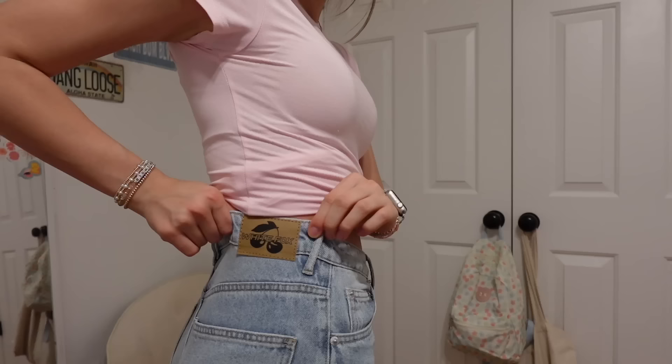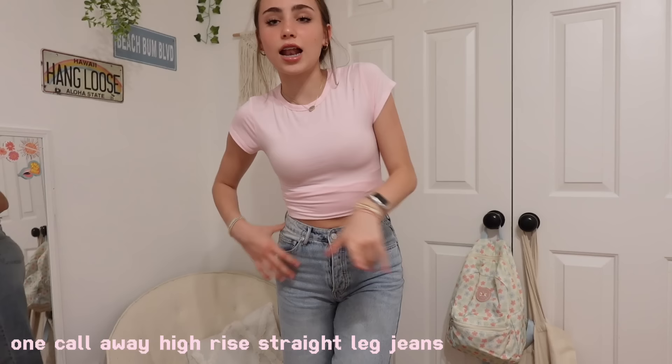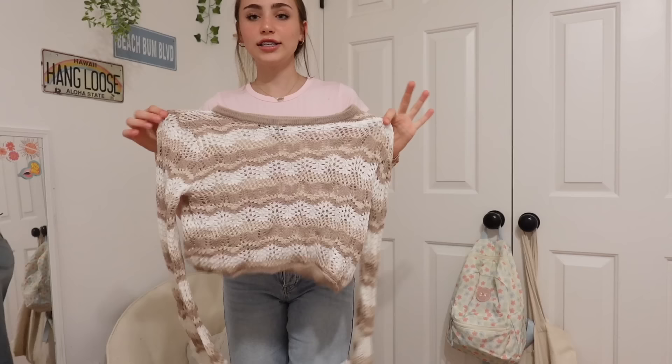I also have on these White Fox jeans — please look at the detailing. These jeans have a super cute little patch on the back that says White Fox and adorable little cherries detailing on it too. These are called the One Call Away High-Rise Straight Leg Jeans in the color vintage mid blue. I'm 5'3"–5'4" for reference and these hit the perfect length — not too short, not too long. They also fit perfectly in the waist with literally no gap. I'm going to be wearing these jeans quite a bit because I'm in love with them.